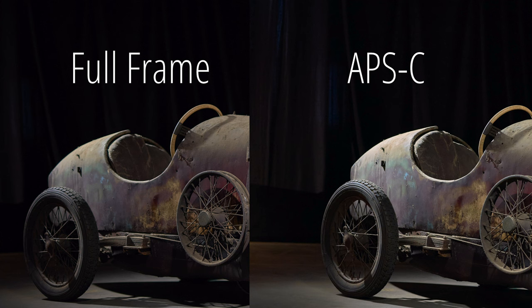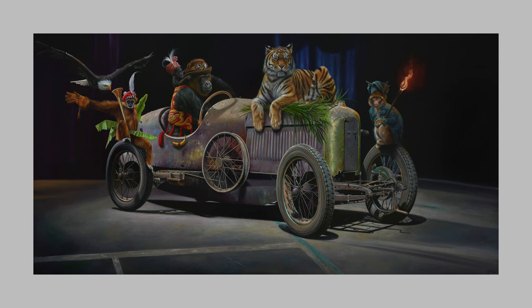That's why I always had my crop sensor camera with me, and in the long run the full frame camera always stayed at home. Here you can clearly see the difference in depth of field at the same f-stop. As a reference photo I needed as much detail as possible, which is why the crop sensor camera was my preference. For those who are interested, I ended up making a painting from this photo.